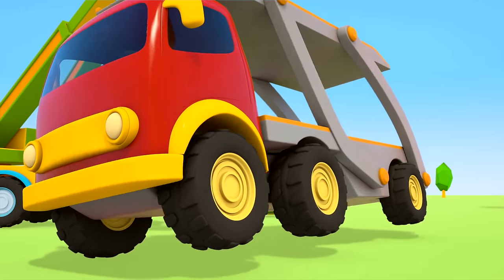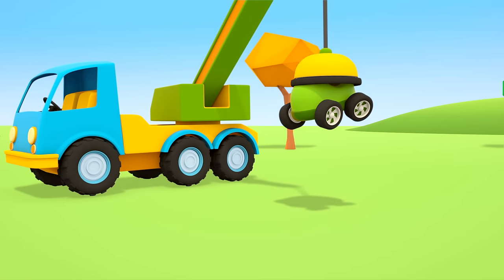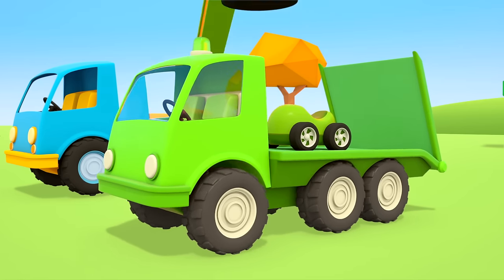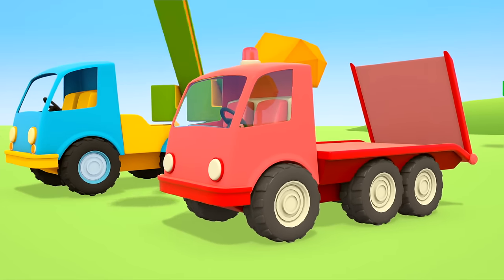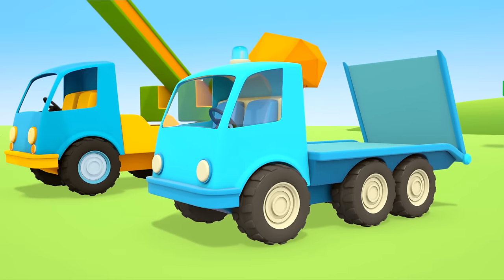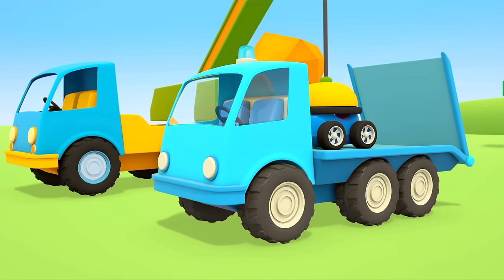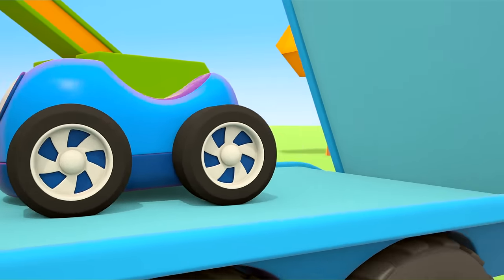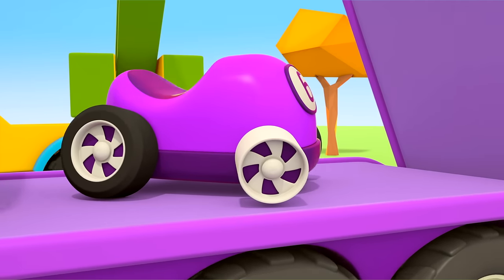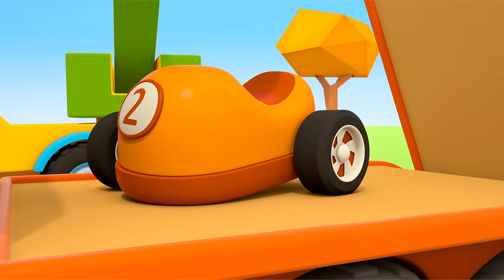Look, the crane truck is already here — it's lifting the car transporter up. Now let's put each car on the tow truck with the same color. The green car goes on the green tow truck. The red car goes on the red one. The blue car goes on the blue one. The purple car goes on the purple one. The orange car can get to the repair shop on the orange tow truck.